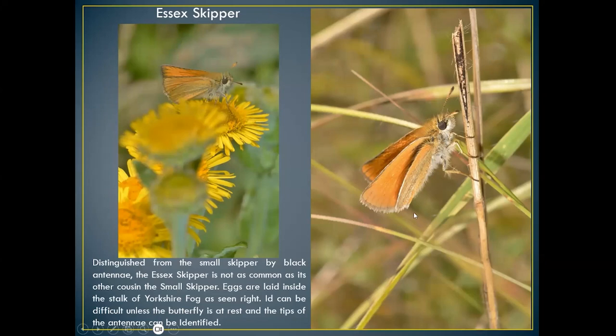The Essex skipper was probably only found in the north and northeast around Norfolk and Essex, but now it's really widespread across pretty much all of the UK. It's very similar to the small skipper, but the way to differentiate is the little black tips to its antennae — looks like they've been dipped in an inkwell. Feeds on Yorkshire fog. If you're doing a transect and find 100 small skippers, about five percent will be Essex skippers. The best way to count them is very early in the morning when they're roosting on grass stems.